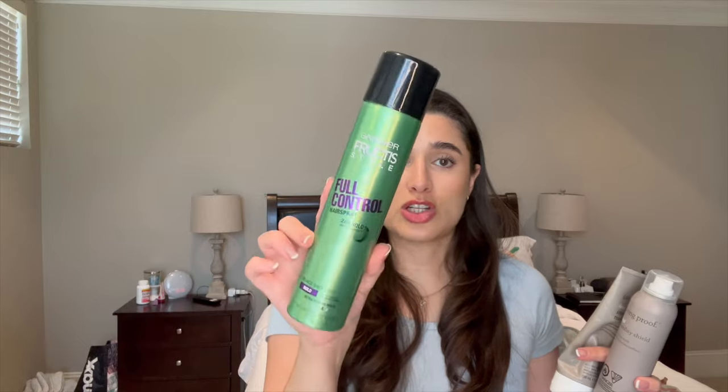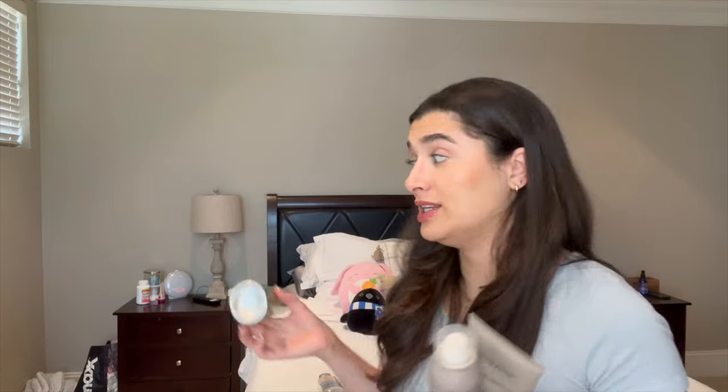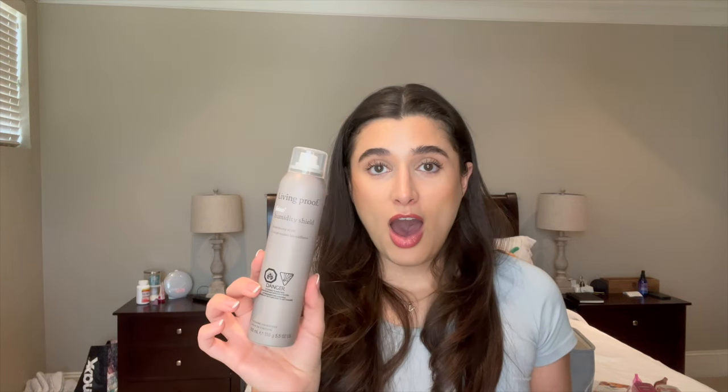I finished off two hairsprays. The Garnier Fructis Full Control hairspray — I prefer the sleek and hold one, but this was the only one in stock when I needed it, so it was all right. I also finished the Living Proof Frizz Humidity Shield hairspray — this stuff is so good. I got it from Marshalls for cheaper, and if I found it again I'd totally buy it. Then there's another Living Proof item from the same Frizz line — the Intense Moisture Mask. I used this probably every other week and loved it. Definitely buying more if I find it at Marshalls or TJ Maxx.